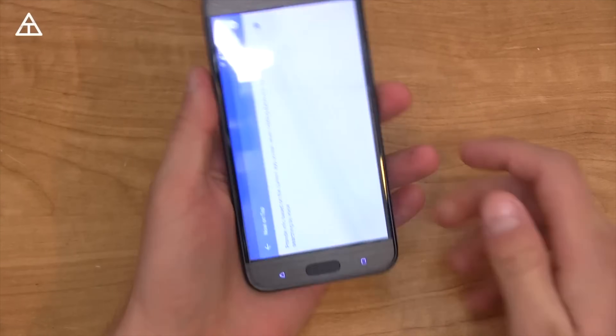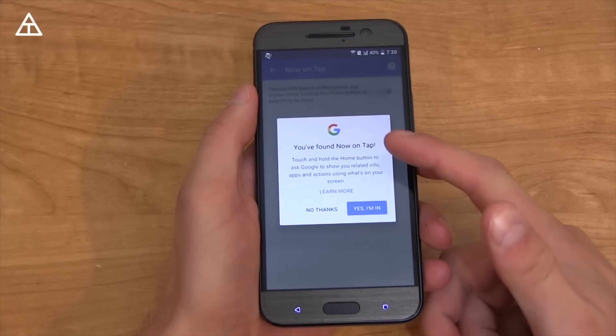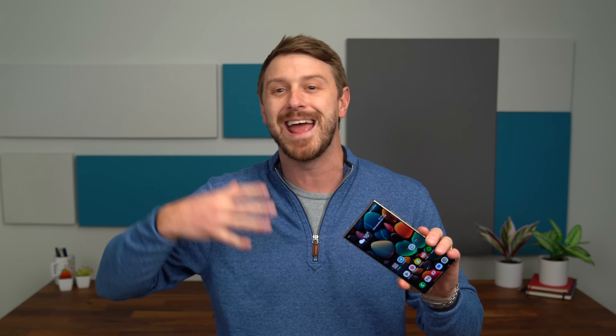Google didn't really steal it because they actually had an extremely similar feature about eight years ago called Now on Tap. I'm going to show a clip of me introducing Google's Now on Tap from about eight years ago, because some of these features are really similar and show how Circle to Search is essentially Now on Tap in a somewhat new, more updated form with better contextual results.